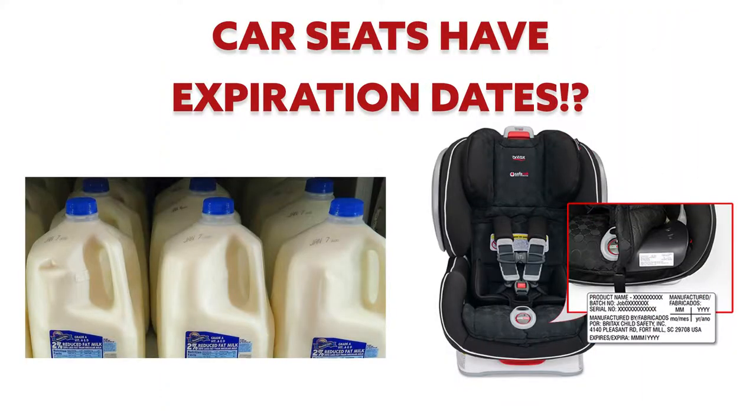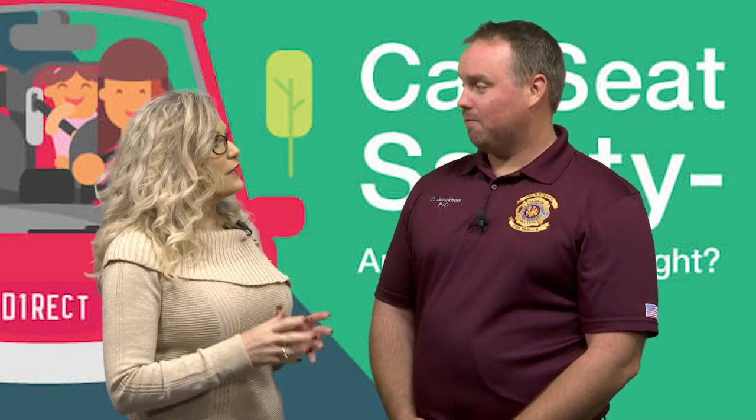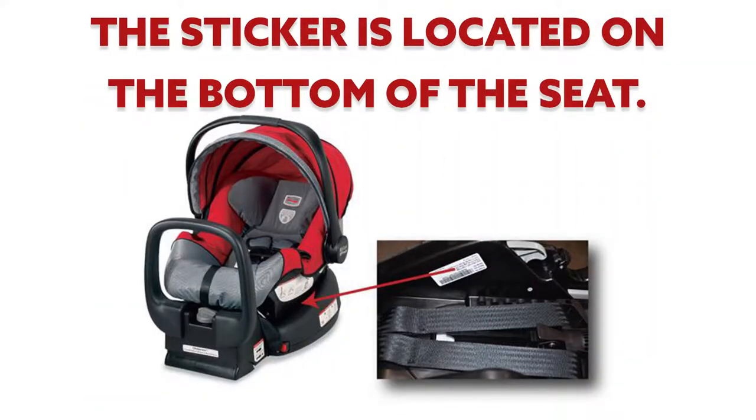In general, we're looking at about six years for an expiration date, and that's from the date that it's manufactured — not the date that you buy it or that you start using it. If you flip the car seat over, there should be a sticker on the bottom that tells you the manufactured date and the do-not-use-after date, and you want to stick to that.